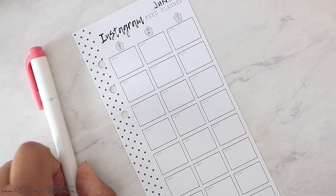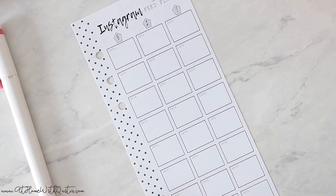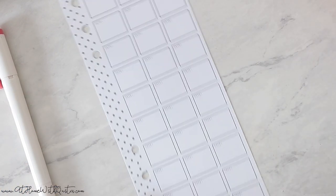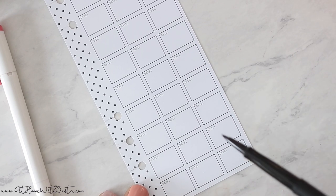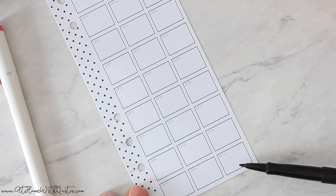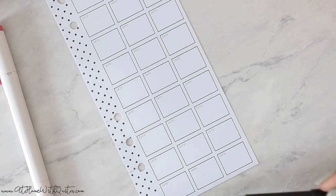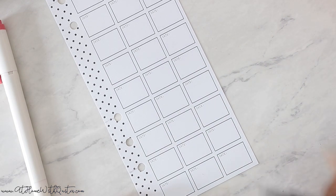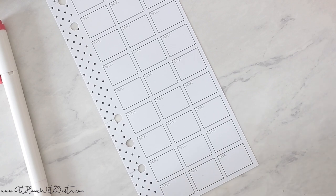I'm going to be using my Paper Mate Flare pen and my mild liner to indicate the spots on my feed that I want to be a specific color. I always start down here at the bottom because you want to put it how it's going to post — this photo posts first, then this one's going to be in the middle, and that one's going to be all the way on the left. This is how it's going to look on Instagram as your feed gets pushed further down.